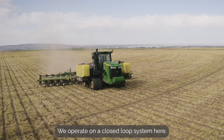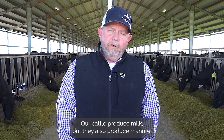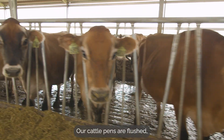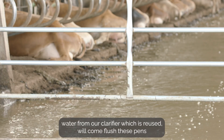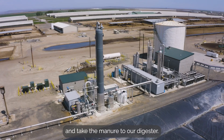We operate on a closed-loop system here. It starts with the cattle. Our cattle produce milk, but they also produce manure. Our cattle pens are flushed, so water from our clarifier, which is reused, will come flush these pens and take the manure to our digester.